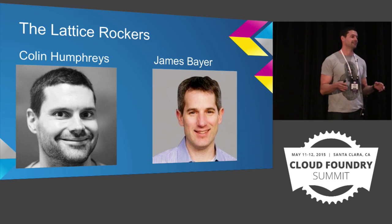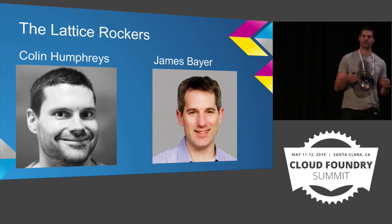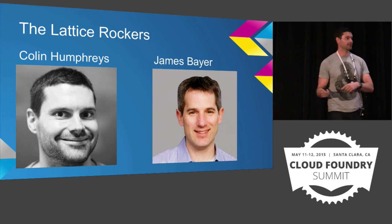I'm speaking with a very good friend of mine, Mr. James Bayer, from Pivotal. He's going to be giving the second half of this talk. He's going to be trying to use my Linux laptop, so that's going to be very amusing for everybody, watching him try and move between applications. Good luck with that, James.